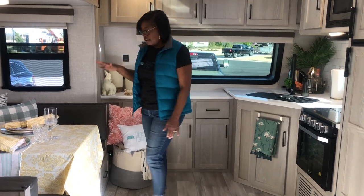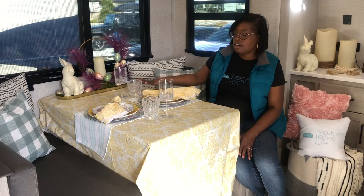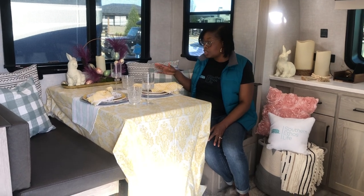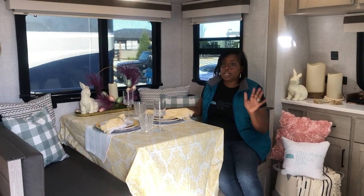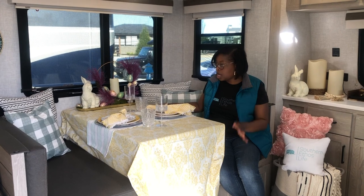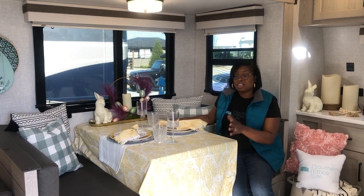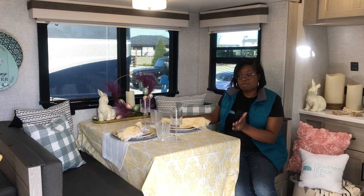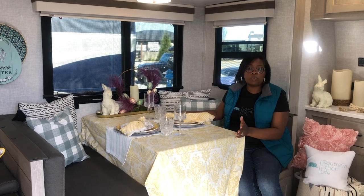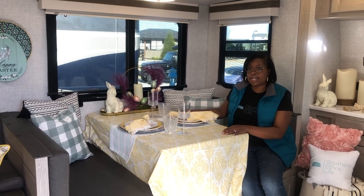This dedicated dining area was really one of the selling points and motivators for us to get this new RV — a dedicated place to sit down and eat. As you can see, I have everything decorated for Easter. That's one of my things; I love to celebrate and decorate whenever we're going to a campsite. This does break down to a bed — for an adult it could be questionable, but if you have kids it could be a great alternative, or in a pinch if someone wanted to join you unexpectedly at the campsite.